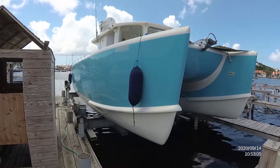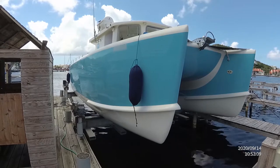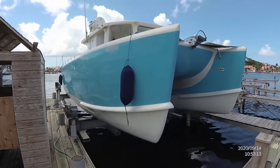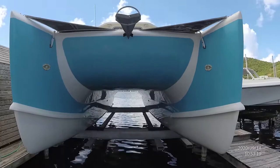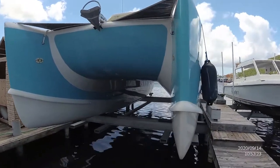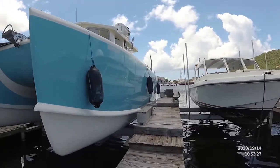Good morning, afternoon, evening — whatever time it is wherever you are. This is Craig Nichols from Boatshed.com. In this video I want to show you a custom power catamaran. This boat is 38 feet long with a 14-foot beam, constructed with fiberglass and foam core. The hull is solid fiberglass and foam core from the waterline up.